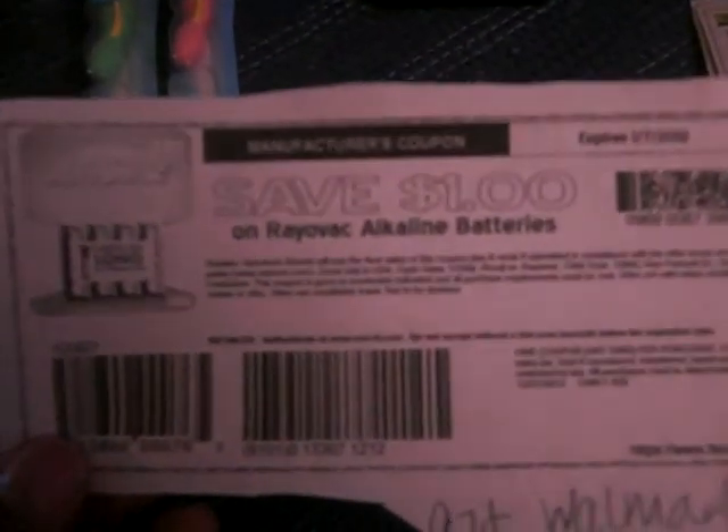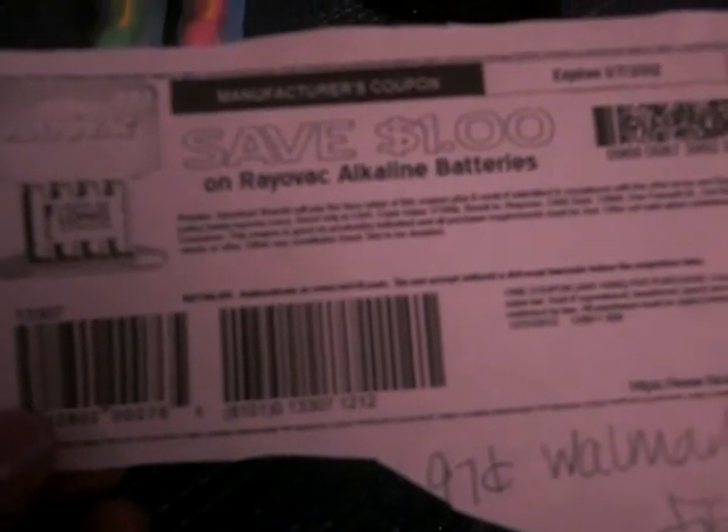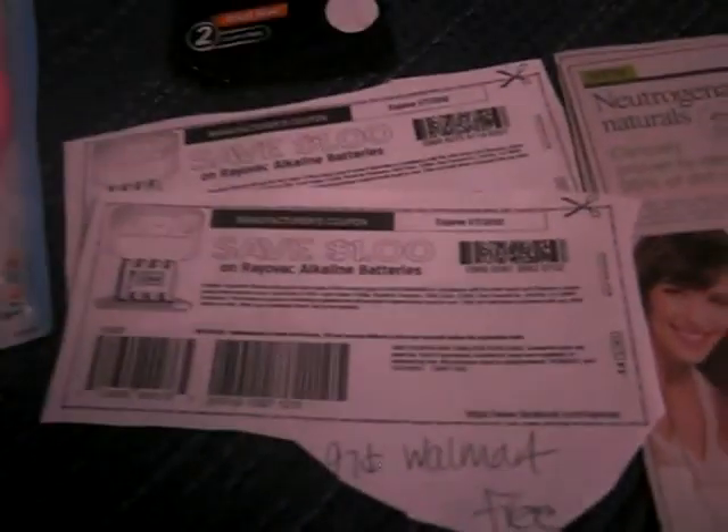I saw these coupons last night on someone's YouTube page — thank you for that. These Rayovac Alkaline batteries are $0.97. I did see them at Walmart but they were all gone. I printed out two coupons — they're $1.00 off, so you would get them for free. They don't expire until January 7, 2012, so you still have time to print them out. If you like their Facebook page on Rayovac.com, there are some coupons there, but it was like $5 off a flashlight — not for this one.